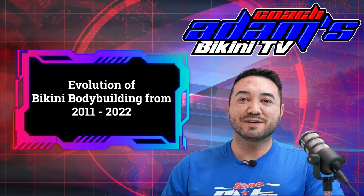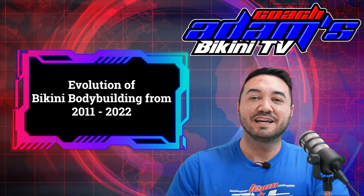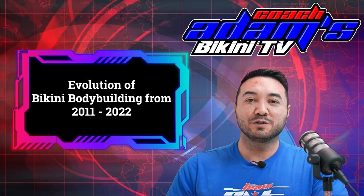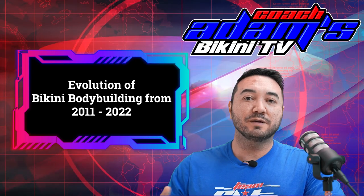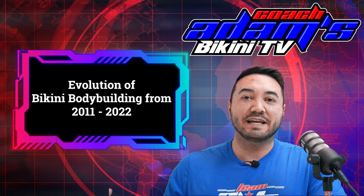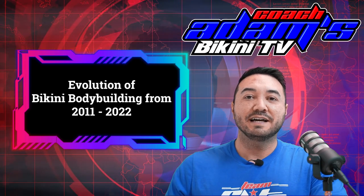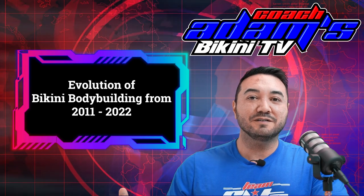Hey guys, Coach Adam talking to you today, and today I'm bringing you a very requested video about the bikini division. I have been posting some things about the evolution of bikini lately and how the bikini division has gotten really muscular. So today we're going to go down a timeline, look at some history, and see how the bikini division has evolved. Has it evolved for the best? Did it go too far? Was it better a few years ago? Let's take a look.